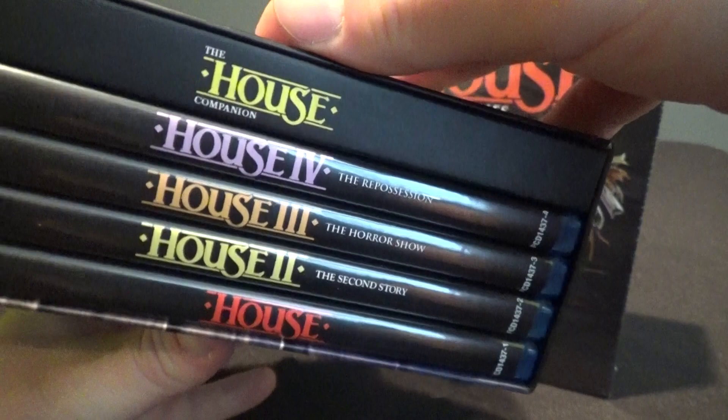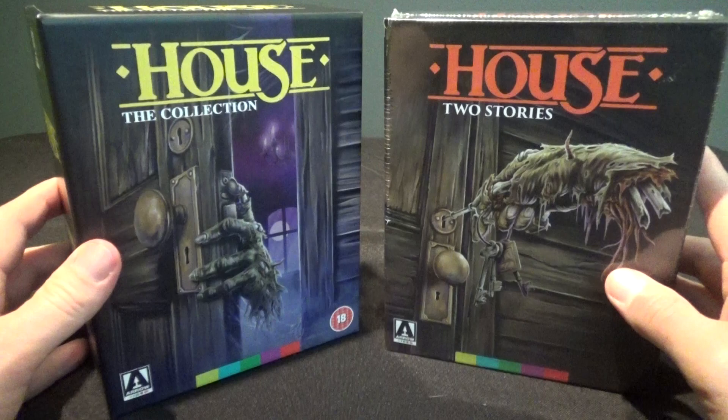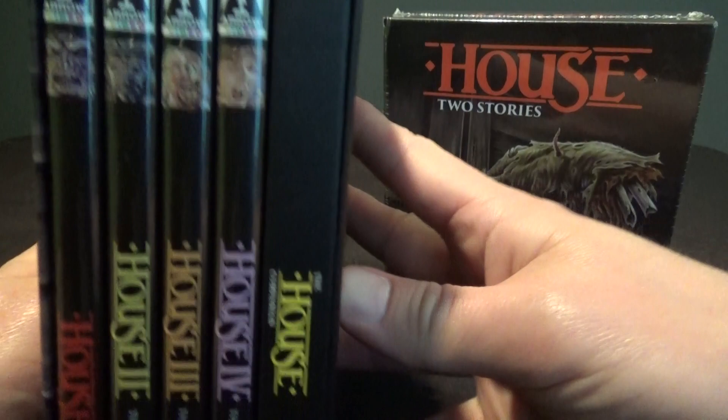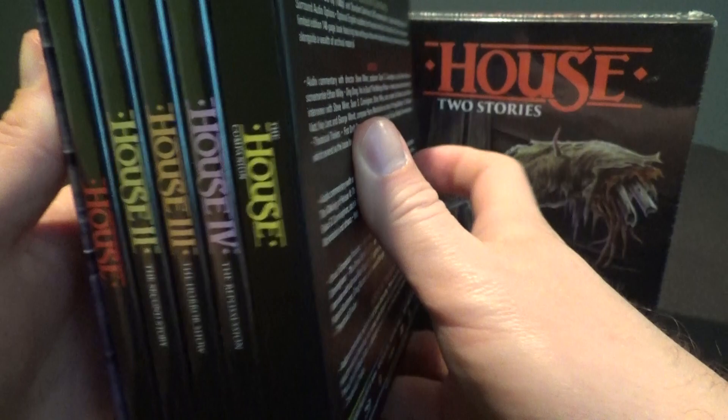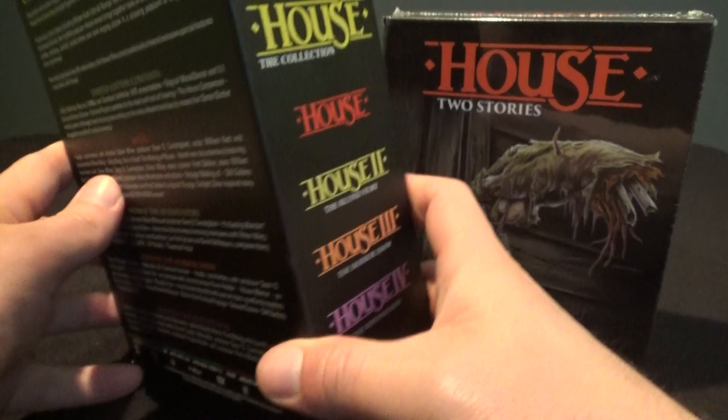This is the awesome horror movie franchise that has finally come to Blu-ray. The reason I have two of them here is because I wanted to show you guys the difference between the UK release and the US release. This is the UK one — it comes with all four House movies, all four of them in the franchise, and an awesome companion book, which I'll take out and show you in a second. Tons of special features, all sorts of awesome stuff. Really a fantastic set.